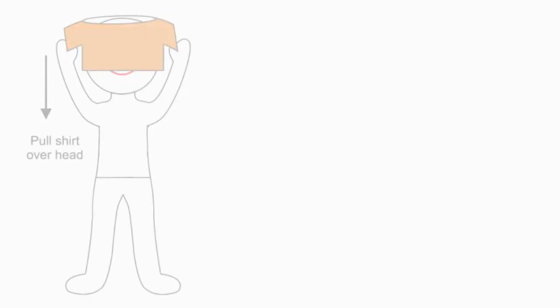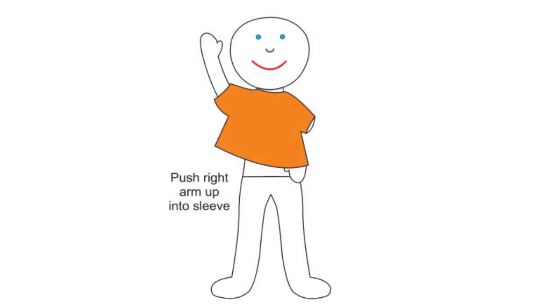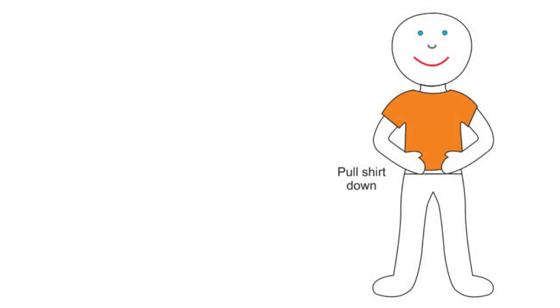First, I pull the jumper down over my head slowly and carefully. Next, I push my right arm into the sleeve. Then, I push my left arm into the sleeve and I pull my jumper down.